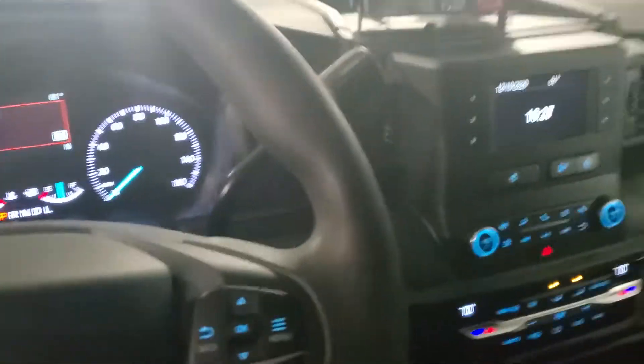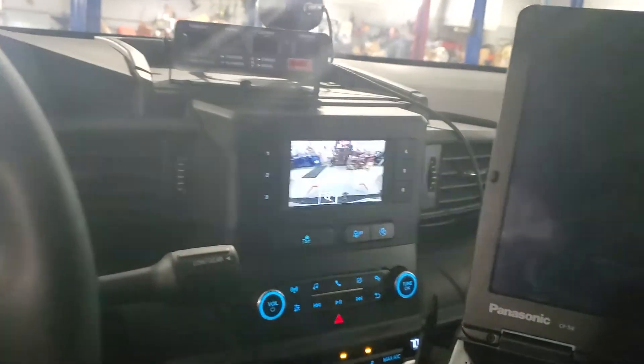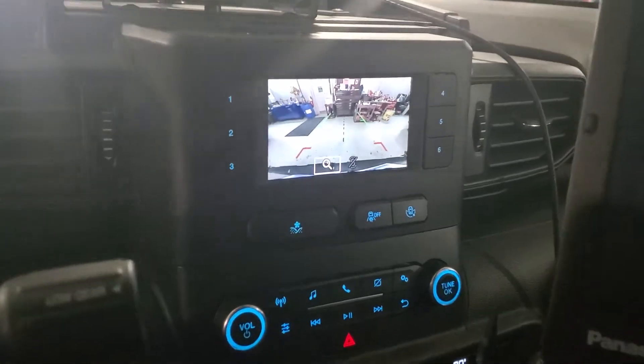I'm doing a 20C19 review camera recall on a 2020 Explorer. The new replacement camera is installed right now, but it's fluttering and has cut out twice already.